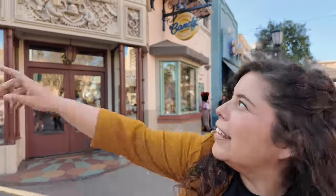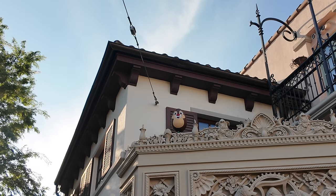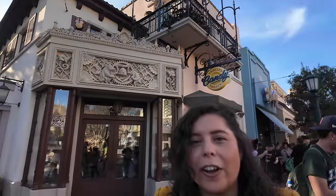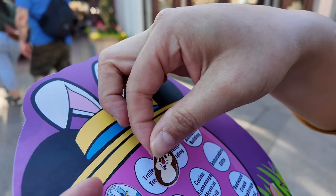We're here at Trolley Treats and this one was a little bit easier to find. Take a look — it's Dale! You can tell it's Dale because he has the red nose, as opposed to Chip, who has a black nose. So we're going to get our Dale egg and place the sticker on Trolley Treats.